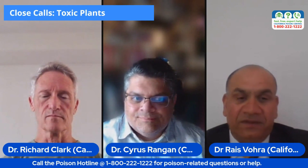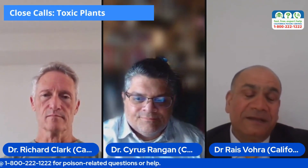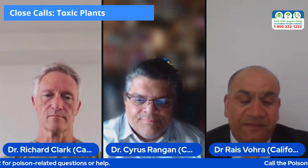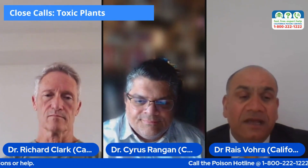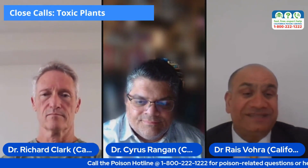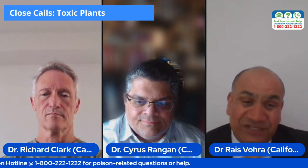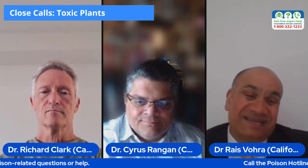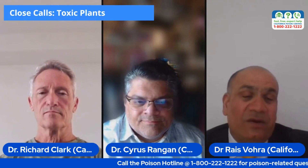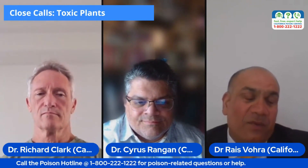It's humbling to think about these different toxic plant species that are in our environment and that we're interacting with almost on a daily basis. By way of wrapping up, let's share some good takeaway points for our viewers — whether they're a parent, a patient themselves, or someone working in healthcare — about toxic plants. Rick, what would you say is a good key take-home point when it comes to toxic plants?